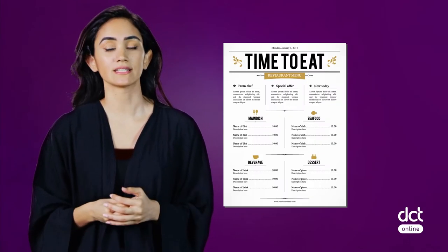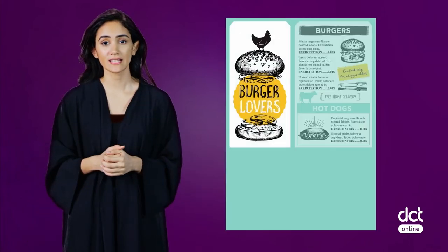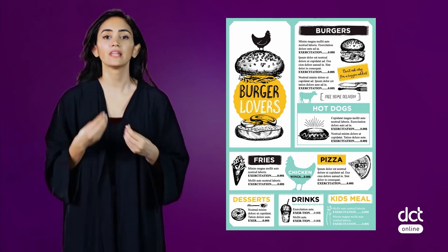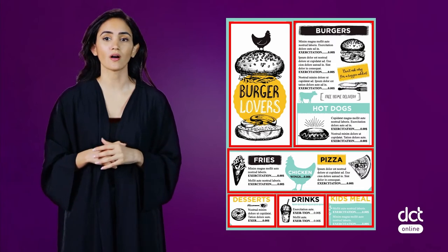Other than the actual placement of items on the menu, using boxes and highlights can help draw the eye to items. A key point while using this strategy is the more boxes and highlights used on a page, the less the impact will be. A good rule to follow is one box per category.